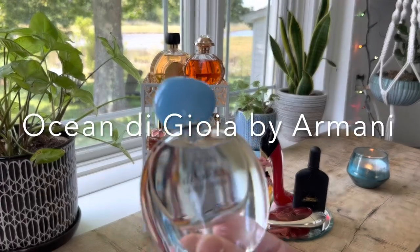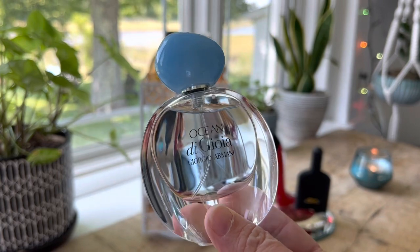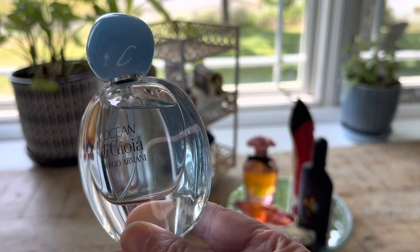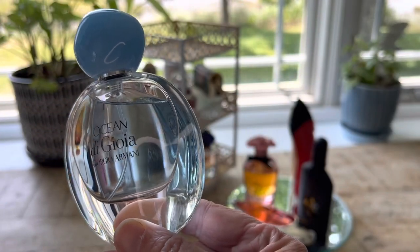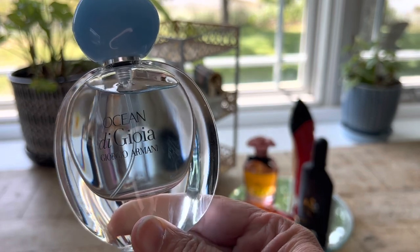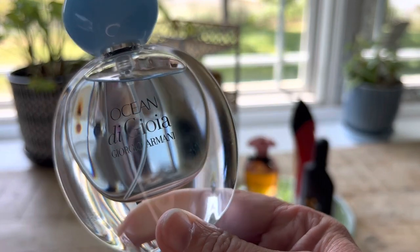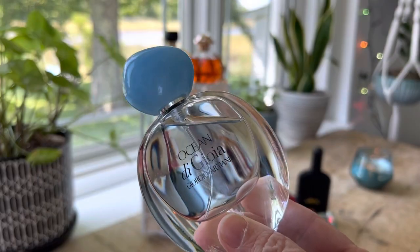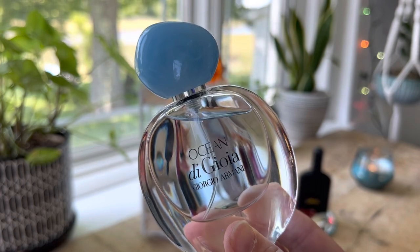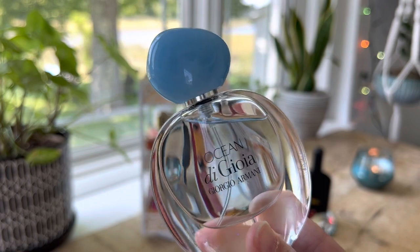Ocean Di Gioia by Armani is a floral fruity fragrance first introduced in 2020. I picked it up this last winter — I wanted to add something more light for the summertime. It has top notes of pear, citruses, and green notes. Mid notes are water jasmine, salt, lily of the valley, and rose, and the base notes are musk and sandalwood. I haven't tried this one too much yet, but it is light, fresh, and a little bit fruity.